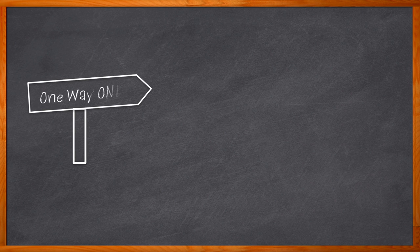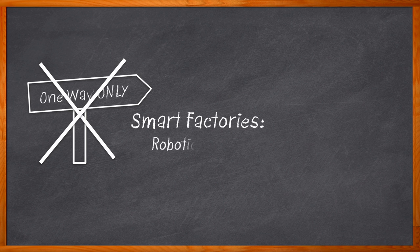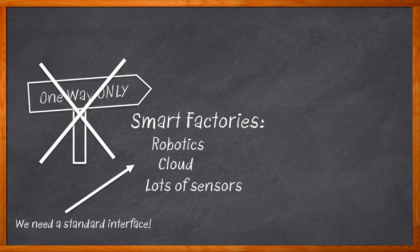Factories are getting smarter by the day. Long gone are the days when old-school sensors that only communicated one way ruled the roost. Today's smart factories include robotics, cloud management, and a whole lot of sensors. But in order to keep all of those components communicating nicely together and reporting diagnostics back to us, we need a standardized interface. Hi, I'm Amelia Dalton, host of Chalk Talk.